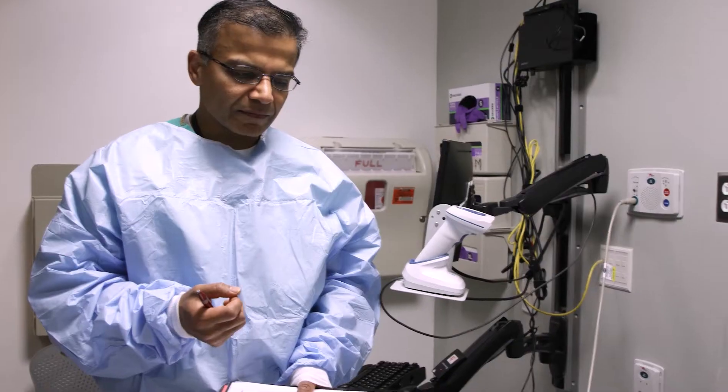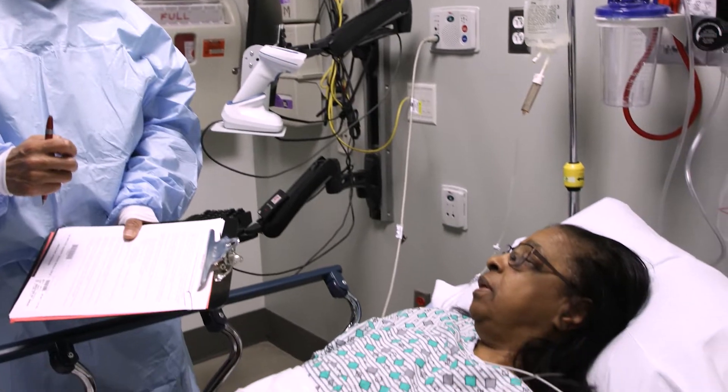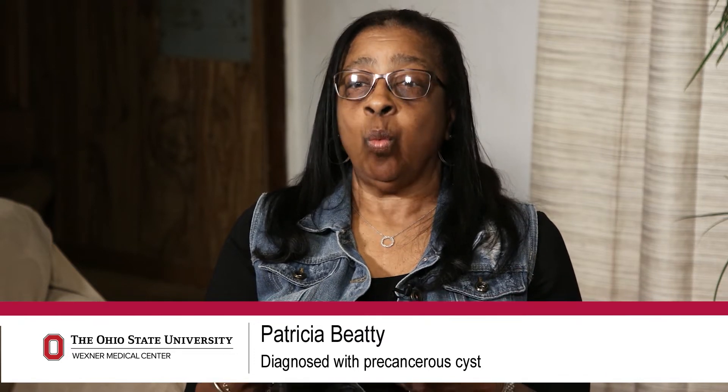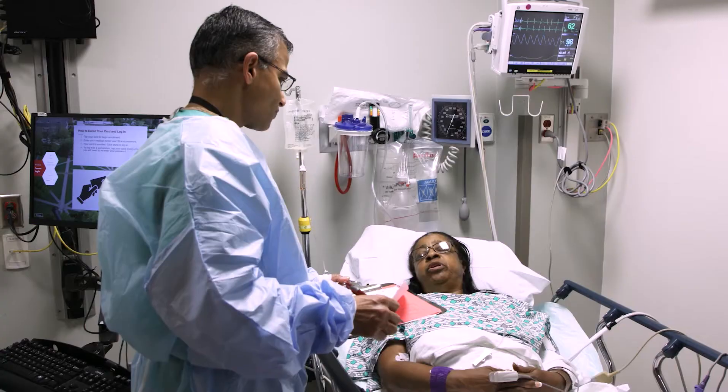When Patricia Beatty was admitted to the hospital with a stomach virus, she didn't expect they'd find a problem in her pancreas. He told me that the cyst was there and that it was precancerous. Patty was lucky.